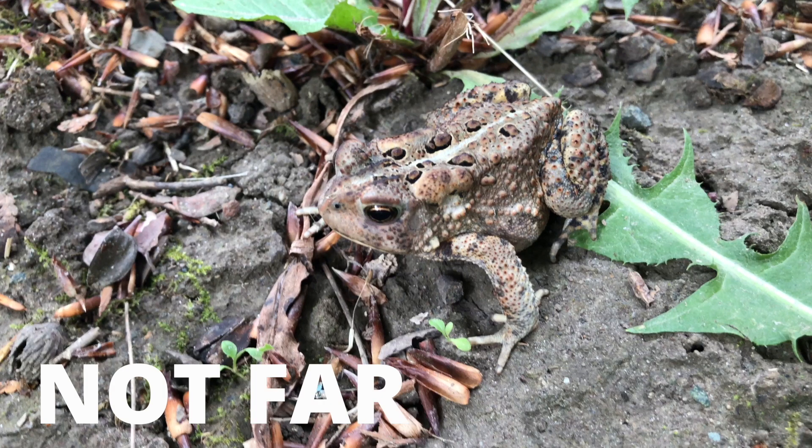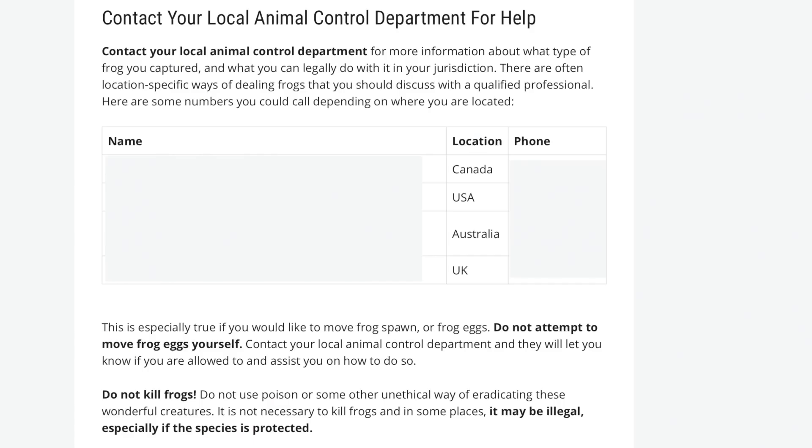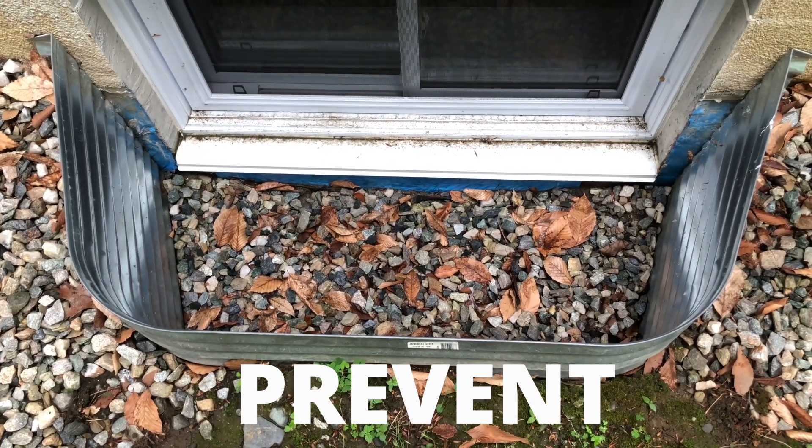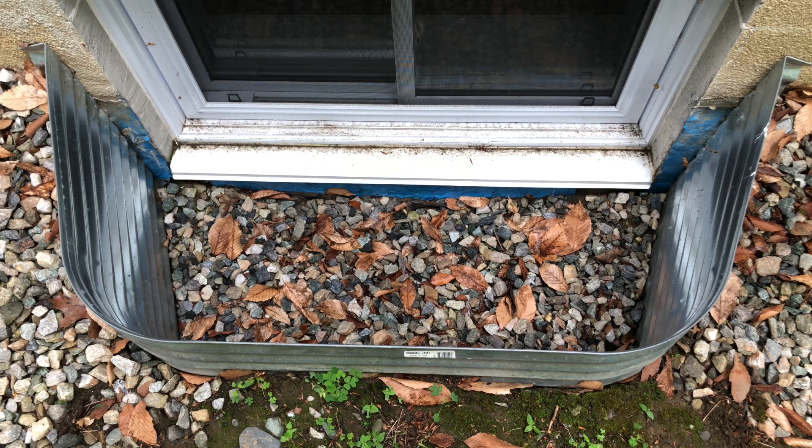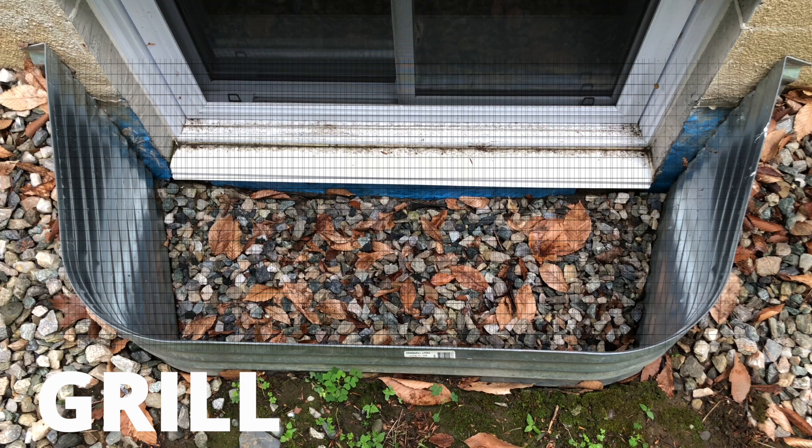Do not release it across a road or in another part of town. There are government phone numbers that you can call for location-specific information about relocating toads and protected species — link in the description below. Now let's talk about preventing toads and other animals from falling into your window well. One of the best things you could do is put up a very tight grill.